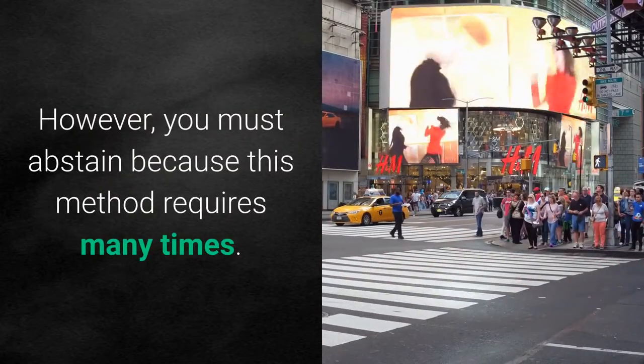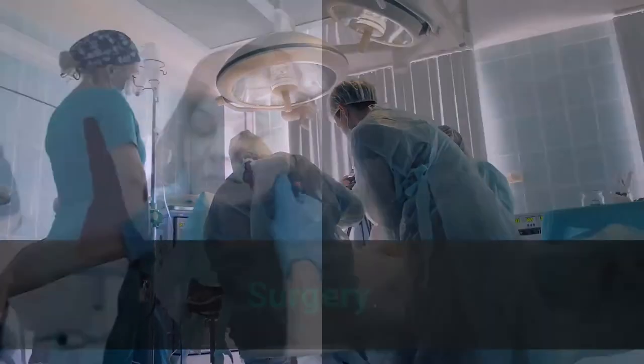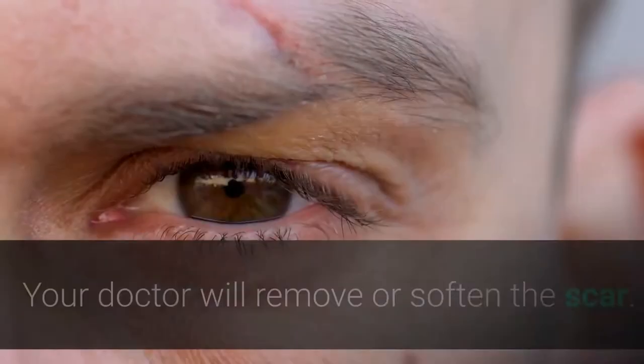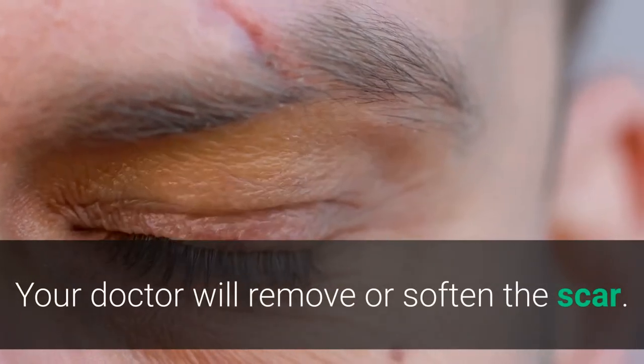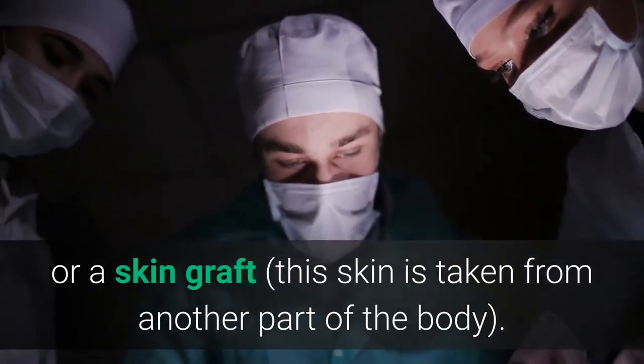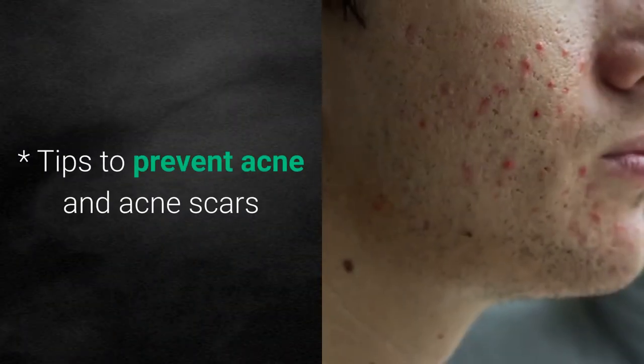Note that the rolling method requires many sessions. In some cases, surgery is needed to remove severe acne scars and tumors. The doctor will remove or soften the scar, and the area is then sutured with sutures or a skin graft, where skin is taken from another part of the body.